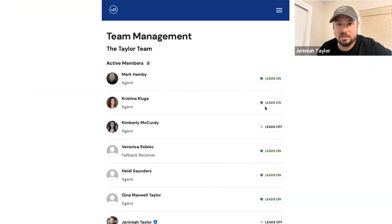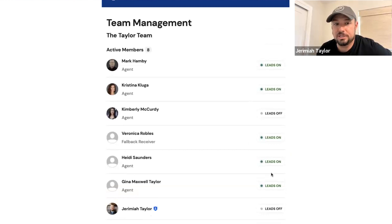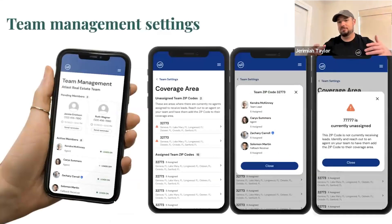A couple weeks ago we added indicators so you could see who has their leads turned on and turned off. We told you we would build the technology so you could actually click on those — and that technology is built. You can now turn your agents on and off from receiving leads right within your agent tools. From a tech perspective, these are phenomenal upgrades because this touches three or four different pieces of technology with one click of a button, making everything function seamlessly.